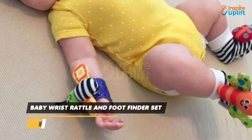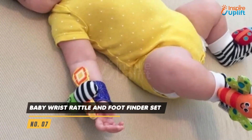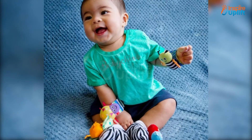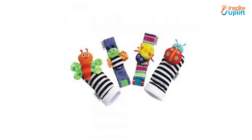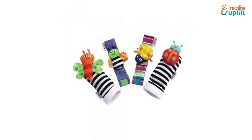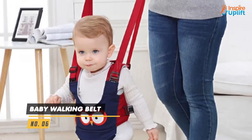At number 7 we have baby wrist rattle and foot finder set. This ingenious product has cute garden bugs that attract kids' attention and push them to touch with hands. It's a cute baby toy that gives a fun playing and learning experience.